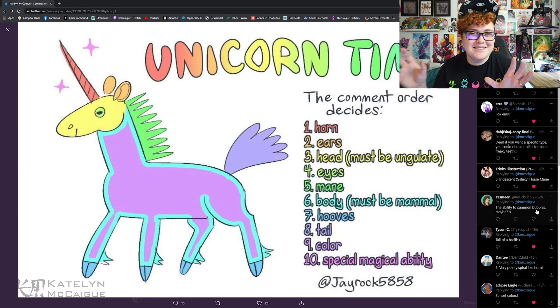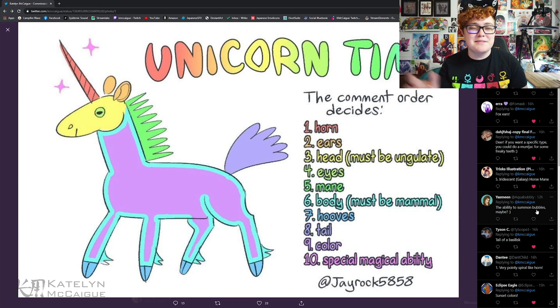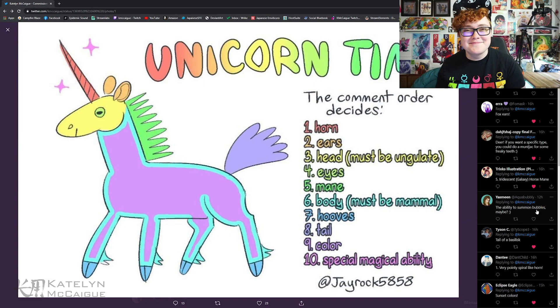That whole combo is very interesting. We have the beefy bigger body of a bison but then the much softer ability to summon bubbles — I think that's pretty cool. This is going to be quite the challenge, so I'm going to go ahead and jump in and get some sketches going and figure out this creature together.